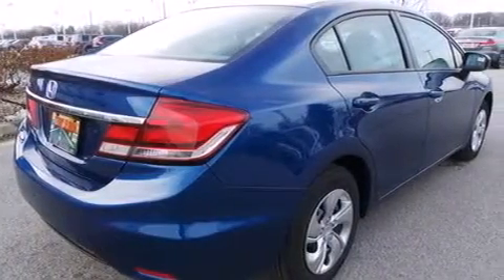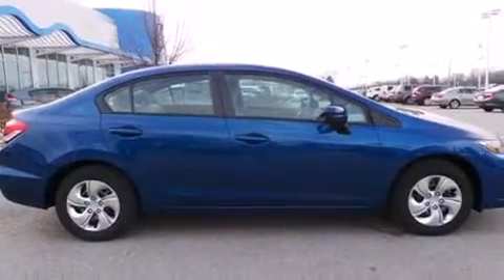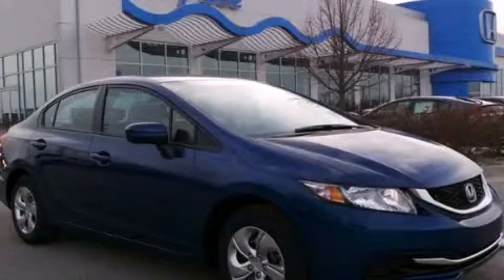Additional features include a rear window defroster, an anti-lock braking system, tinted glass, and air conditioning. Stop by today and test-drive this automobile for yourself.